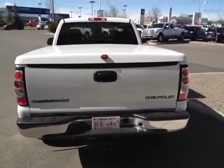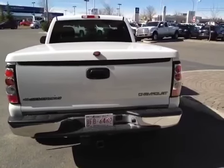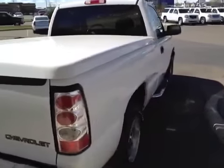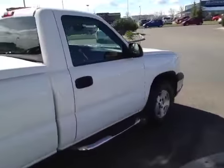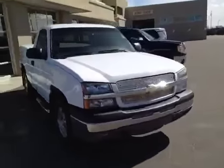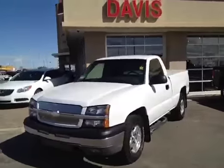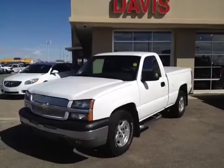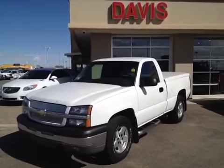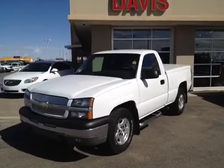This vehicle also has European-style tail lights, a hard tonneau cover, and comes with the trailering tow package. Once again, this is stock number 120554 — a 2004 Chevrolet Silverado 1500, regular cab, short box, in Summit White.